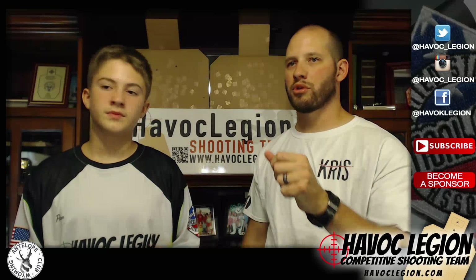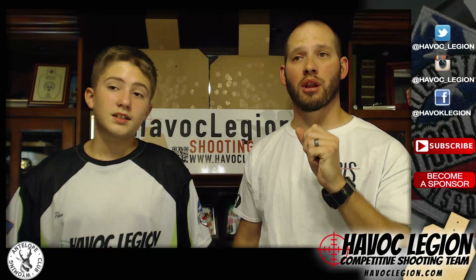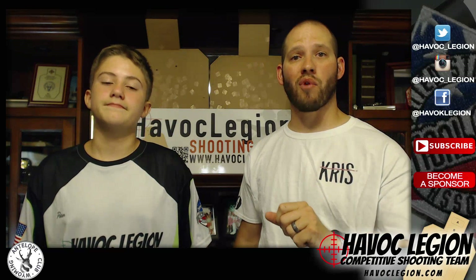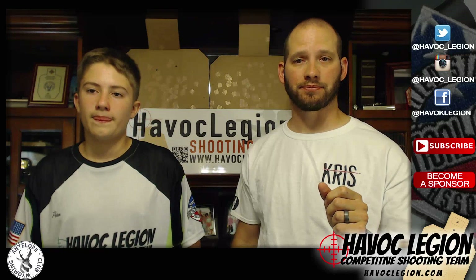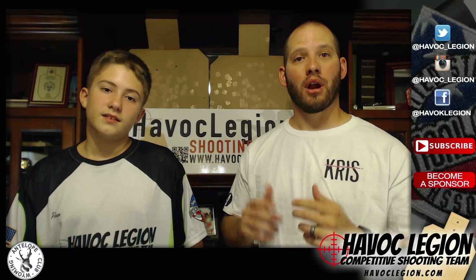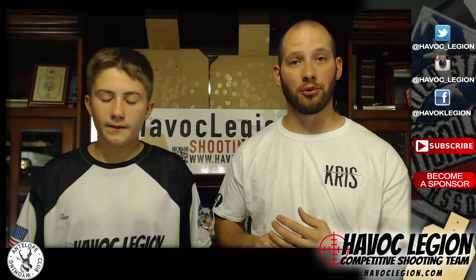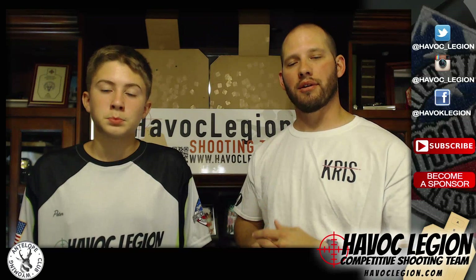We're doing the Production Super Saturday Match that they did at Wyoming Antelope Club. We're also going to do the Production Practice Match they had right after the competition. I'm Chris, I'm the father. There's also Heather, who is currently asleep because it's now a school night. And then this is Peter — he's going to introduce himself real quick.